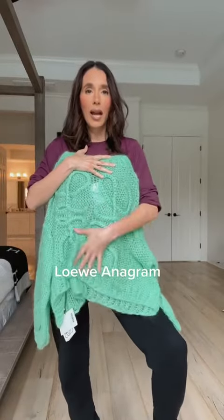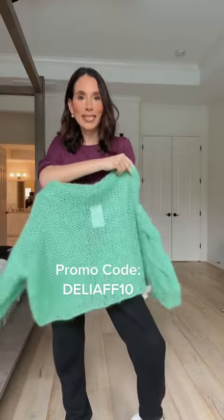It has the Loewe logo. It comes in a couple of colors, so you need to go check them out and all of the Loewe collection on farfetch.com. We have a promo code, so check my caption for details. I cannot wait to style this — so cute!